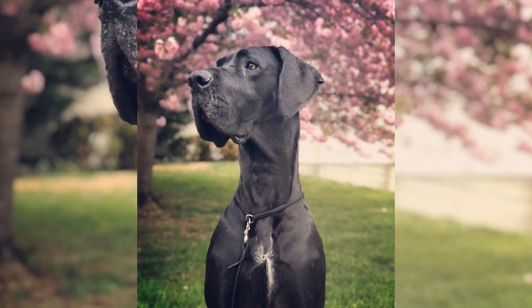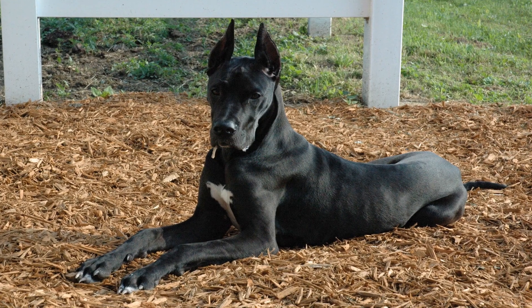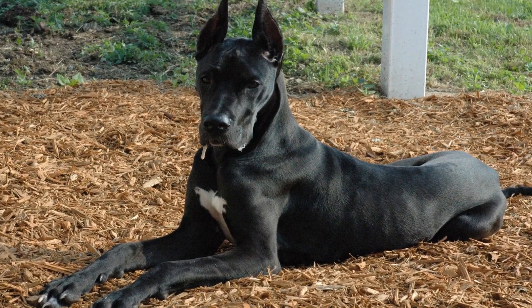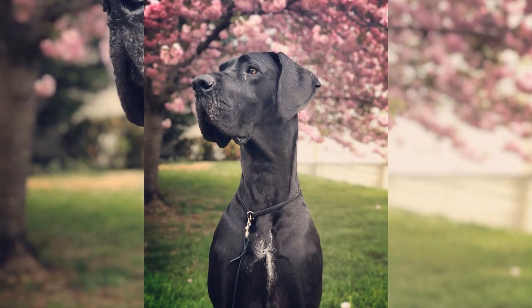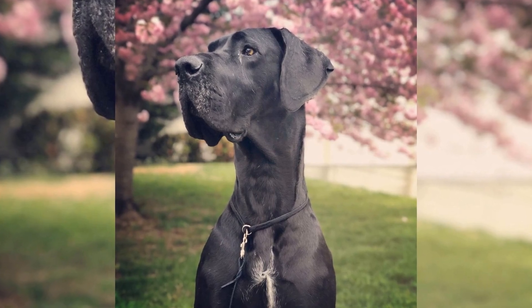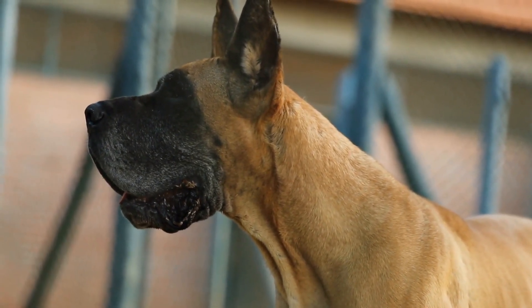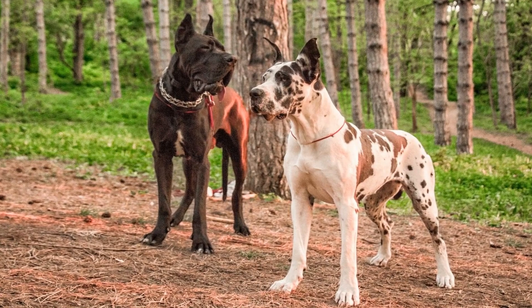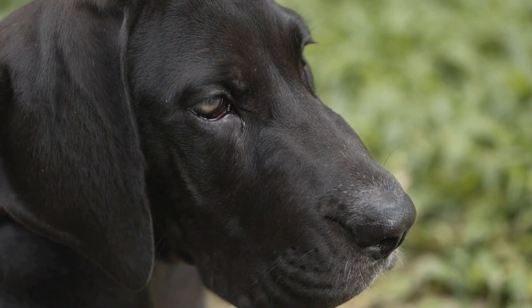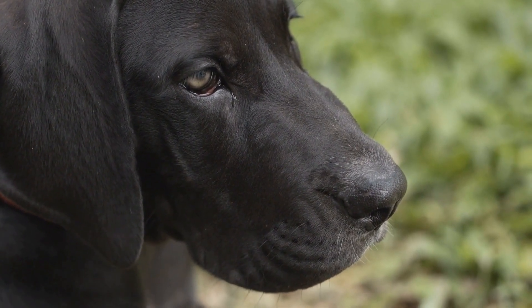While canine massage provides numerous benefits for Great Danes, it is important to approach it with caution. Seeking professional guidance from a licensed canine massage therapist is crucial to ensure the safety and well-being of your dog. They will have the necessary knowledge and experience to perform the massage correctly and address any specific concerns or limitations. It is also essential to keep in mind that canine massage should not replace veterinary care. Although it can complement traditional veterinary treatments, it is not a substitute. If your Great Dane is experiencing any health issues or discomfort, it is crucial to consult with a veterinarian before pursuing massage therapy.